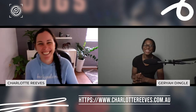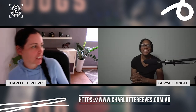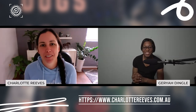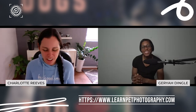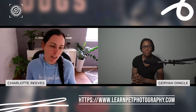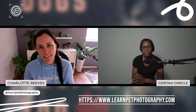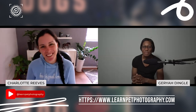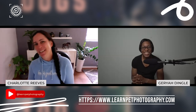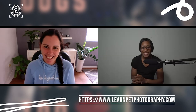If you want to follow my actual photography business, that's Charlotte Reeves Photography on Facebook and Instagram, and it's charlottereeves.com.au. For the teaching side, learnpetphotography.com — and you can also find me on Facebook and Instagram at Learn Pet Photography. And YouTube of course. Thanks so much for having me on. It was lovely.